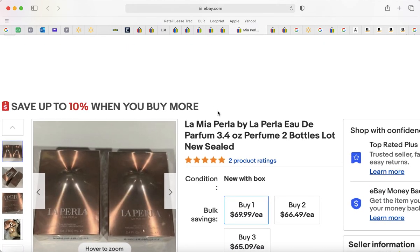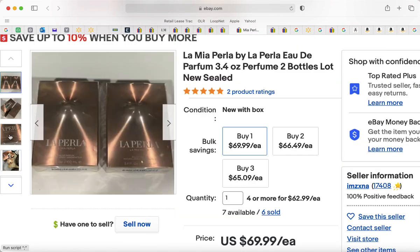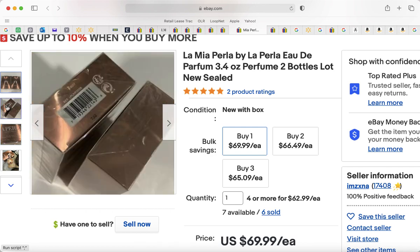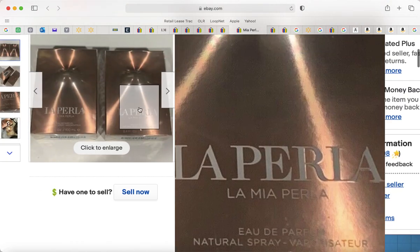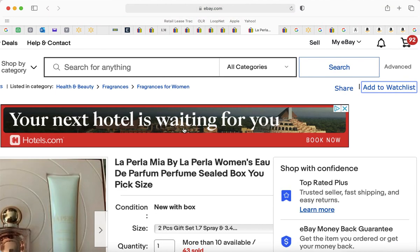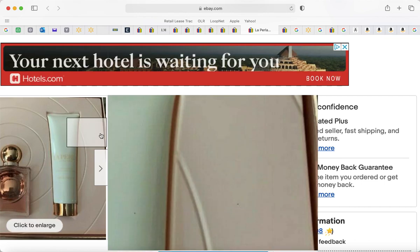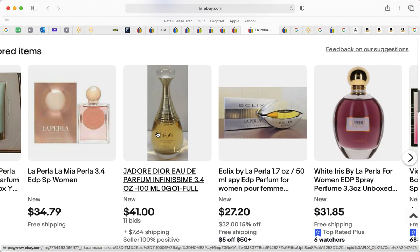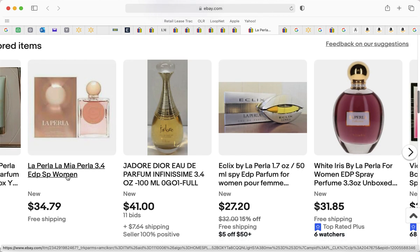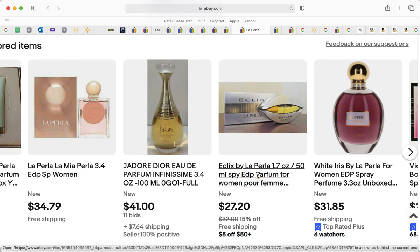There are two bottles of 3.4 ounces for $69.99 — I need to look that up to verify. There's also a bottle-and-lotion set; I don't really need the lotion. If you just want the perfume, it's $34.79. The $69.99 set — I might just get the single bottle to try it.